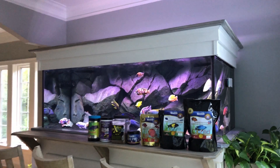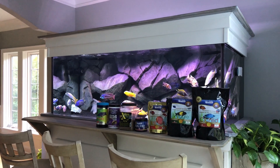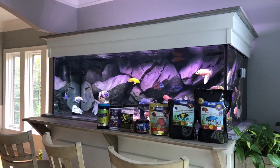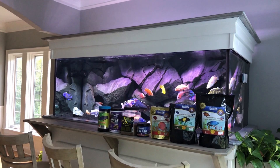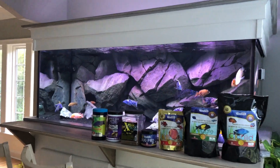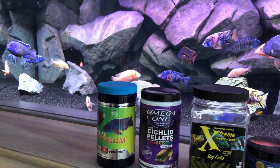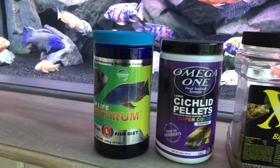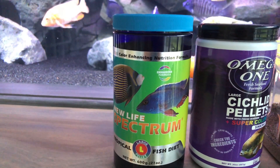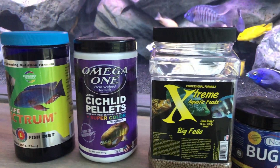I've been asked a few times by a few different people about what I feed my guys these days, so I figured I'd just make a quick video about what I am feeding these peacocks and haps. This is basically the main foods that I'm feeding — there are a few additional ones, more so flake foods. So these are all the pellets that I do feed.